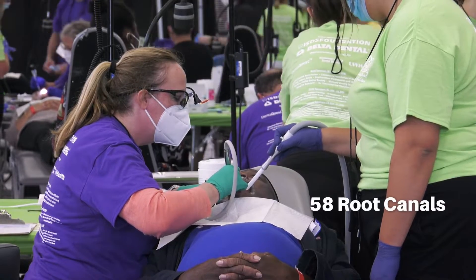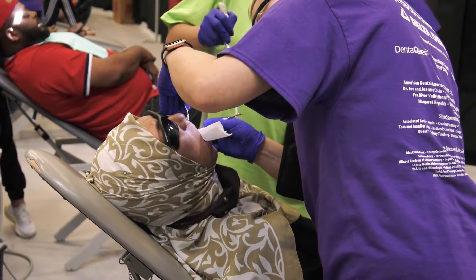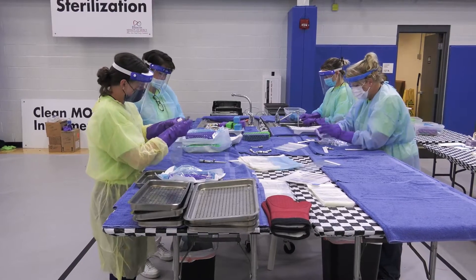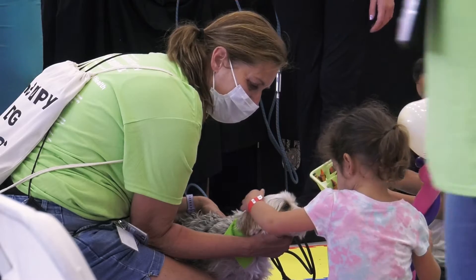There are people who have gotten all of their dental work done here, and it's amazing. I was here yesterday — I had a filling and a root canal — and today I came back for an extraction. It's awesome. Everyone is super nice, it's really well organized, everything's clean. They really do a good job making you feel comfortable. I even brought my kids with me today.